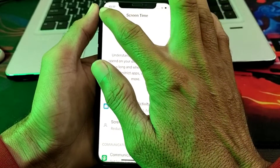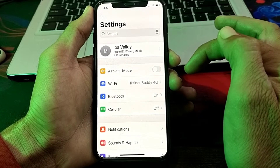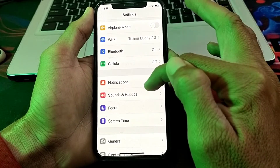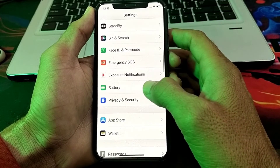Then go back and turn off your mobile data. If you are using Wi-Fi, disconnect from that Wi-Fi. If you are using mobile data, turn off your mobile data. Then scroll down and tap on Privacy and Security.